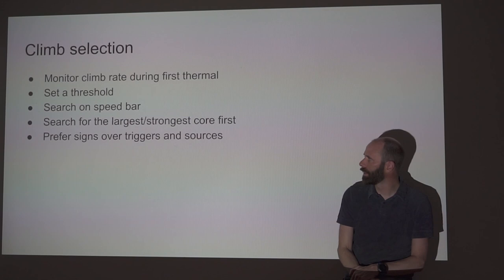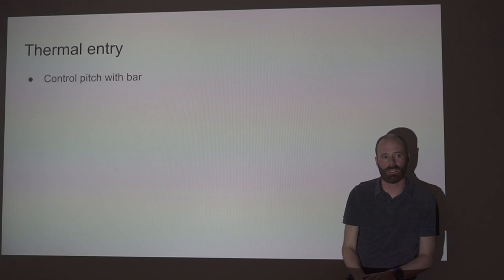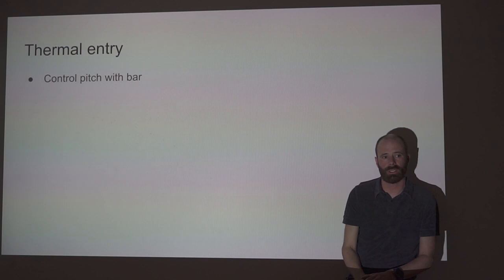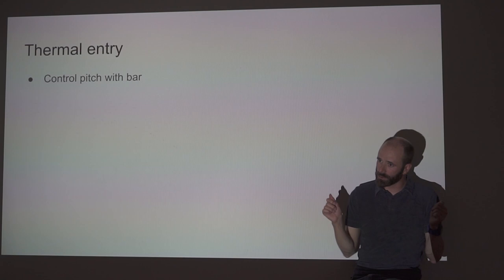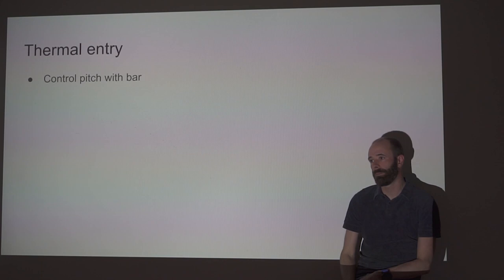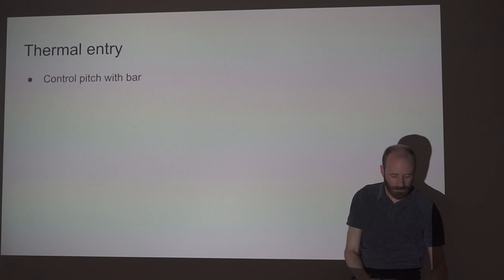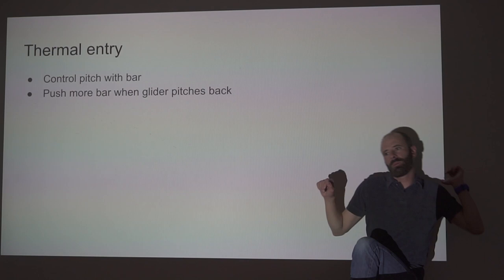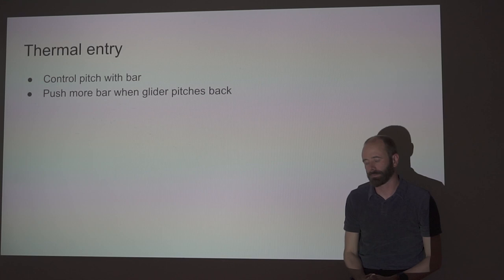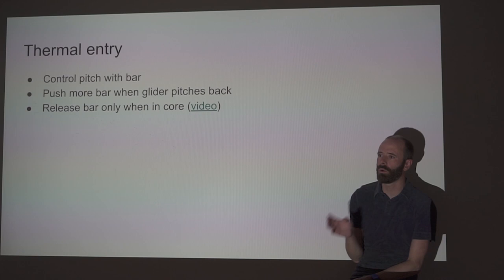Thermal entry: we're trucking along on speed bar, searching, flying through the edge of the thermal on speed bar. When we hit that thermal there's going to be turbulence. You're controlling pitch on the speed bar, not the brakes — when the glider pitches back, push more bar; when the glider pitches forward, release the bar. This is much more efficient than doing it on the brakes. When you hit a thermal the glider pitches back — push more bar to get the glider to bite into the thermal and keep it above your head. Only release the speed bar once you're actually in the core, either because it matches what you expect or you've seen other pilots circling there.